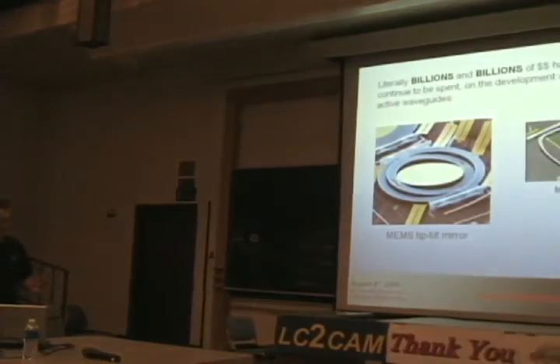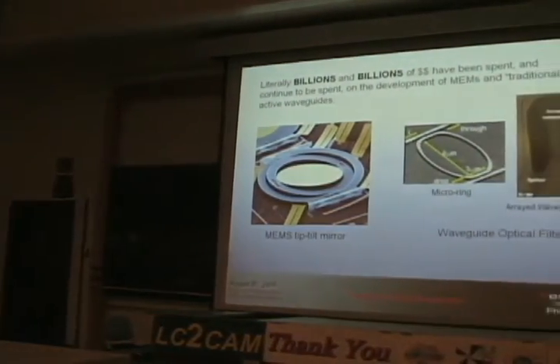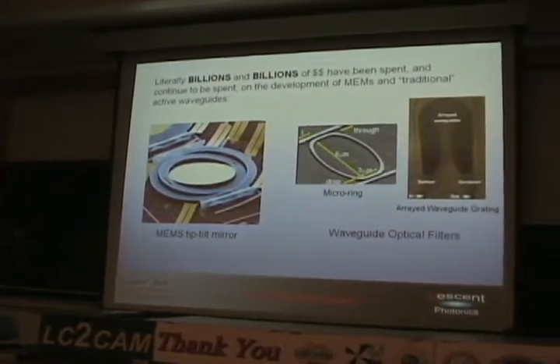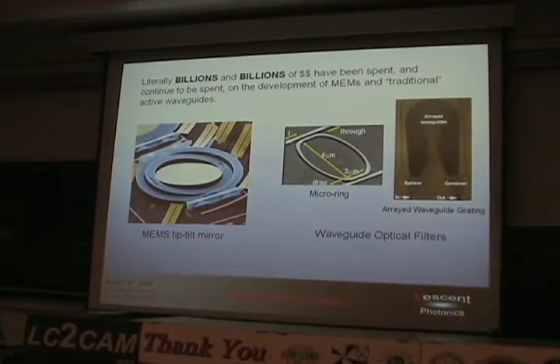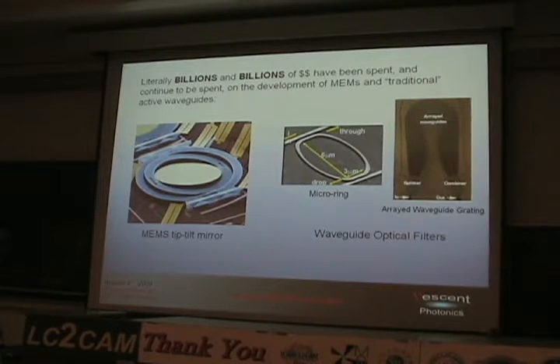Literally billions and billions of dollars have been spent, and continue to be spent, on the development of MEMS and what I call traditional active waveguides. This is a picture from Bell Labs of one of the first tilt mirrors — a great marketing picture. People see that and go, 'Wow, that's cool. Let's fund billions of dollars on that.' And they have: MEMS, micro-ring structures, waveback filters — a huge amount of past effort.